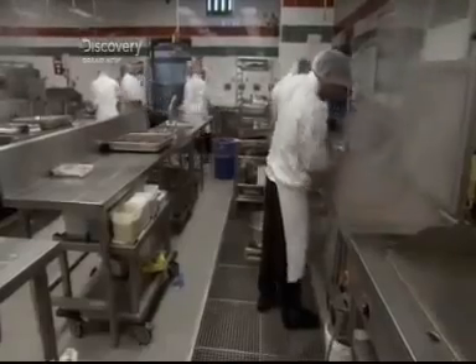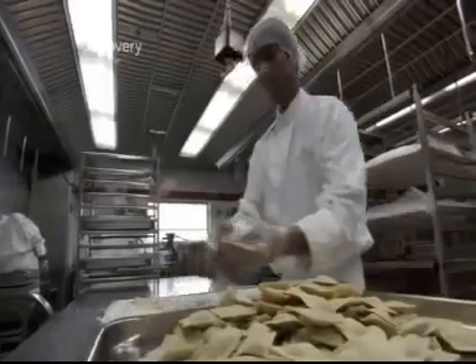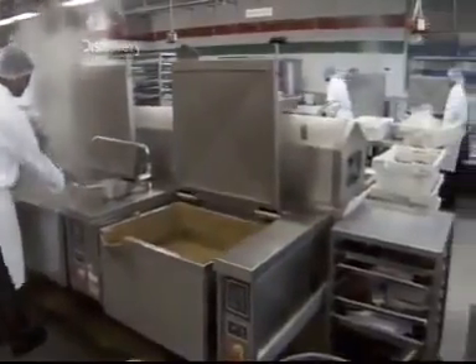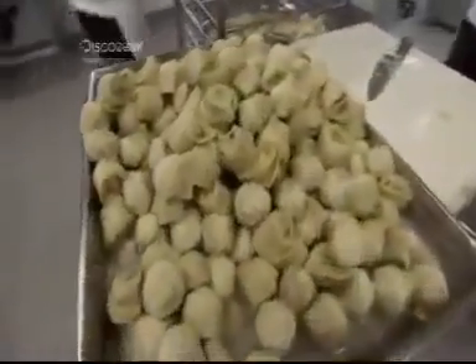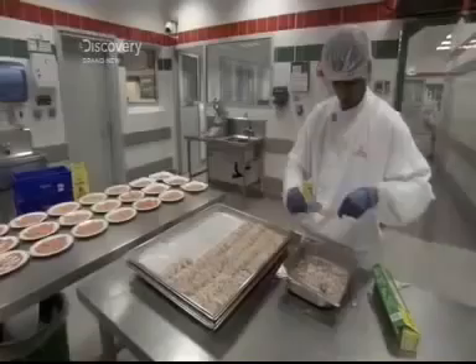Everything is hand-prepared by qualified chefs — it's restaurant food cooked on an industrial scale. This kitchen gets through 2.2 million eggs and 50 tonnes of lobster meat per year. Menus are planned according to the destination of each flight, from curries for Karachi to satays for Singapore. Every meal is crafted by a team of chefs drawn from 47 nations and trained in the cuisine of 26 different countries.